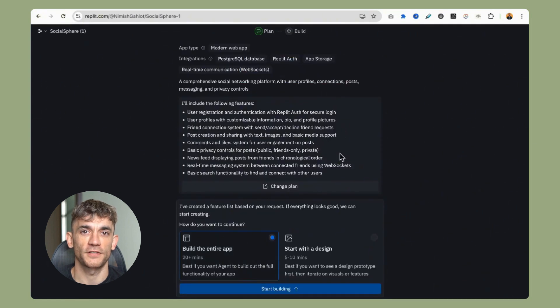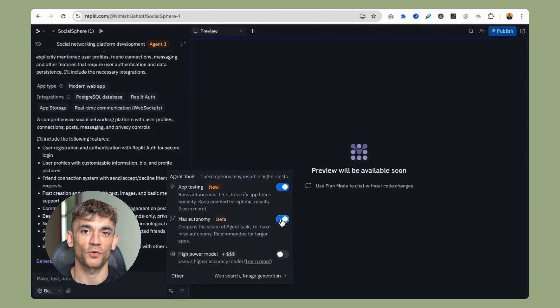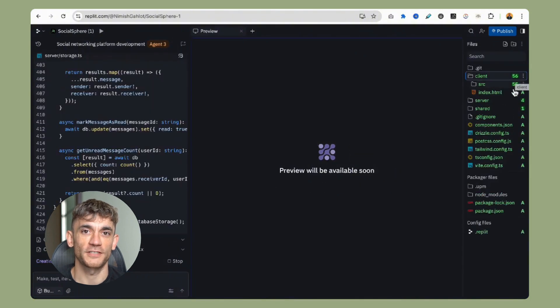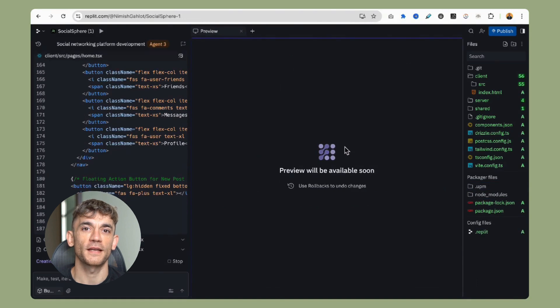I opened up Replit and found this new agents and automation section. I've been testing it for days and I've got multiple projects running right now. Fair warning, it's still in beta so there are some bugs I'll show you later, but what this thing can do is crazy.